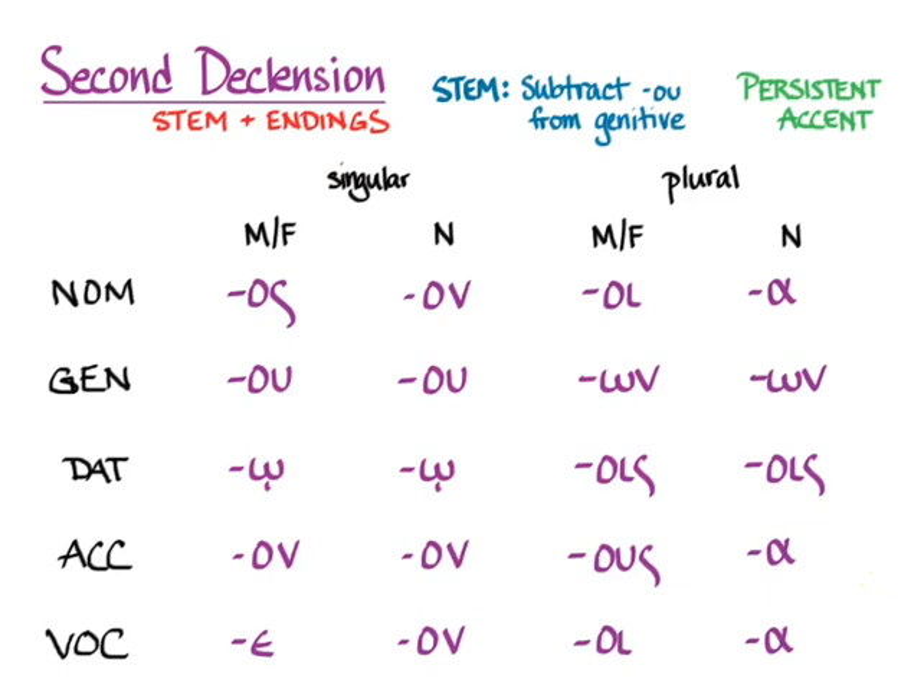Nous is actually a second declension noun, and you learn second declension all the way back in Unit 1. Here are the endings just as a reminder, but they should be second nature by now. The thing about nous and nouns like it is that the stem ends in an omicron, and that omicron is going to be contracted with the second declension endings. Mostly you've only dealt with contraction with verbs, but the same contracted combinations will apply when we apply it to a noun.